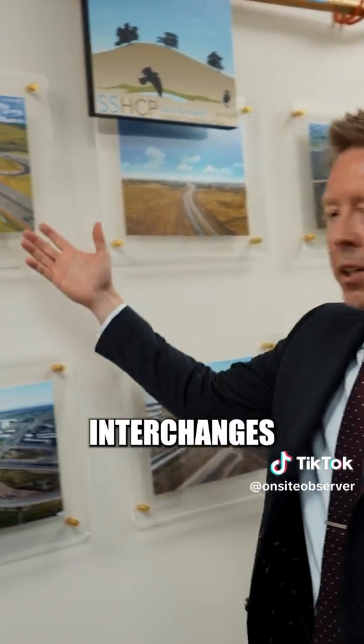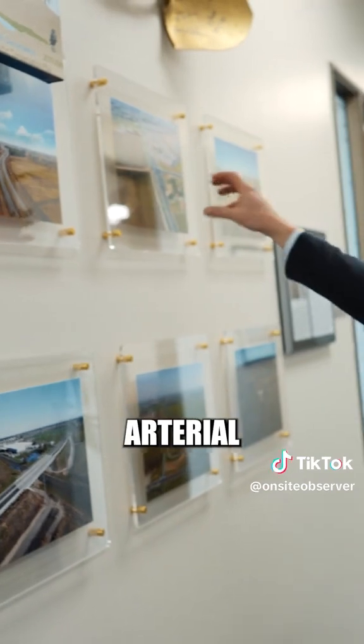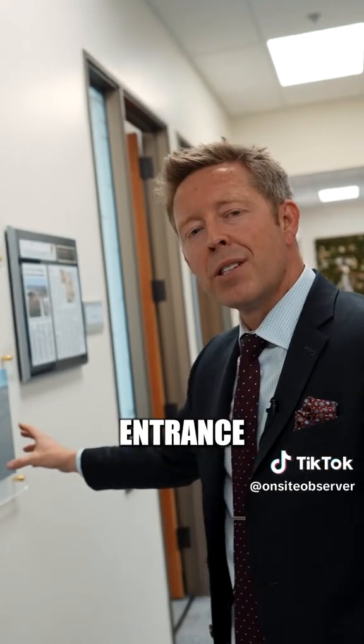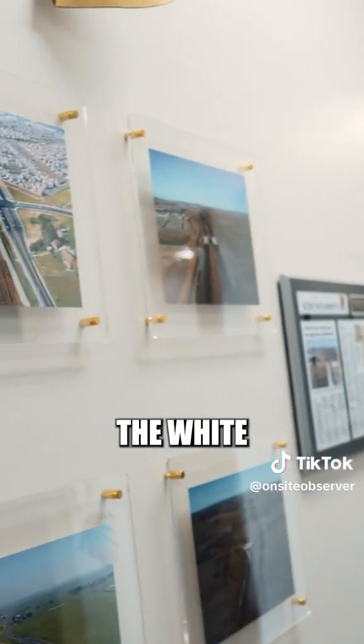We've got brand new interchanges at Highway 50, brand new interchanges on Highway 99, four-lane expressway, railroad grade separation, arterial road widenings. This is a rural road reconstruction, brand new roundabout entrance into the state park, and then the pride and joy — the White Rock Road expressway in Folsom.